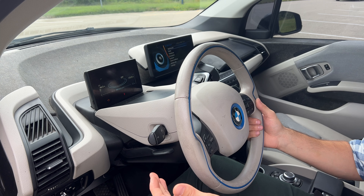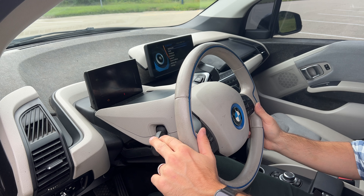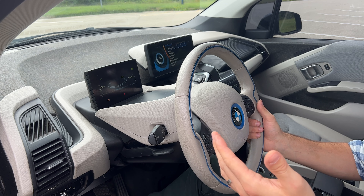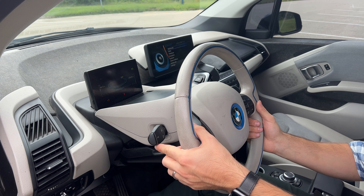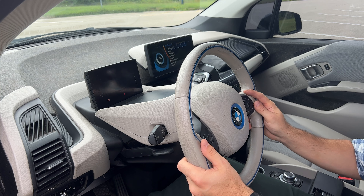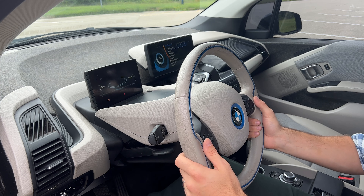Some of the features you use daily also have little tricks behind them. For example, when using a turn signal, you don't have to push it in the opposite direction and accidentally turn on the other one. You can simply tap it in the same direction to cancel it. It solves a problem that BMW created by changing how turn signals work, but it's cool nonetheless.